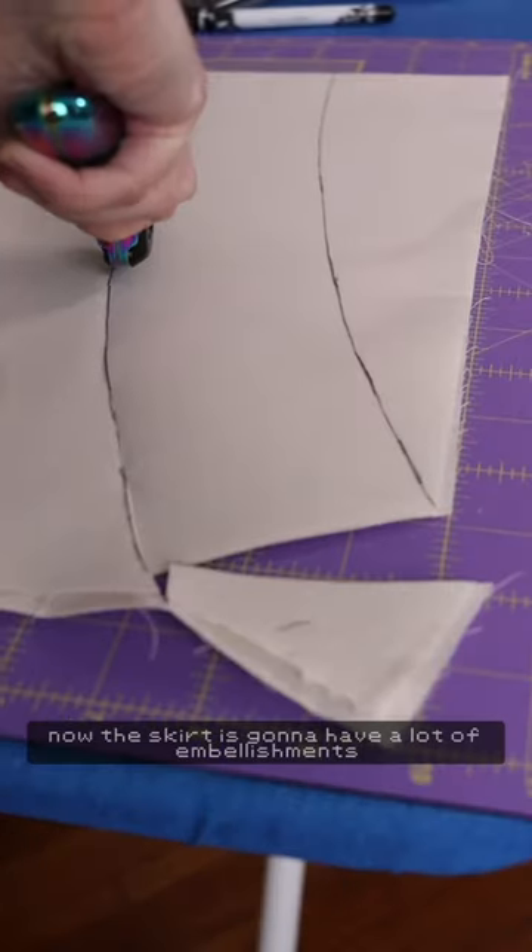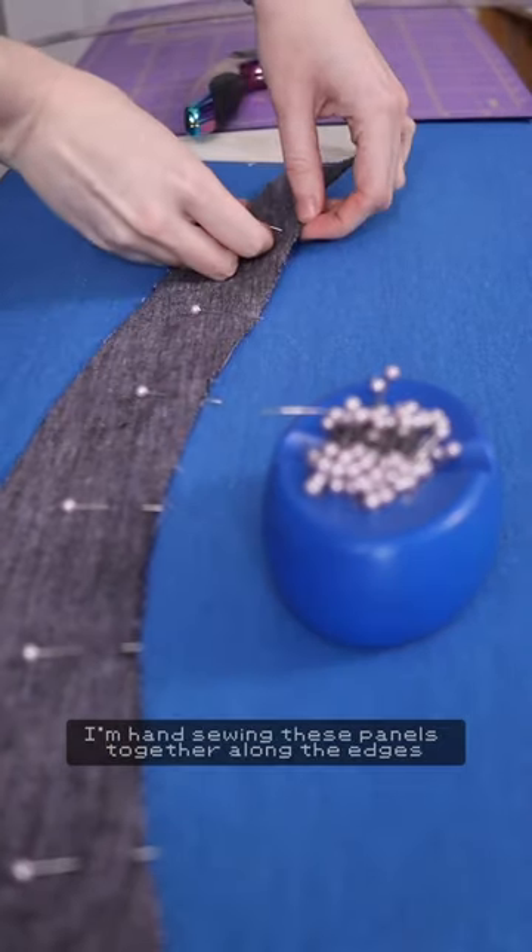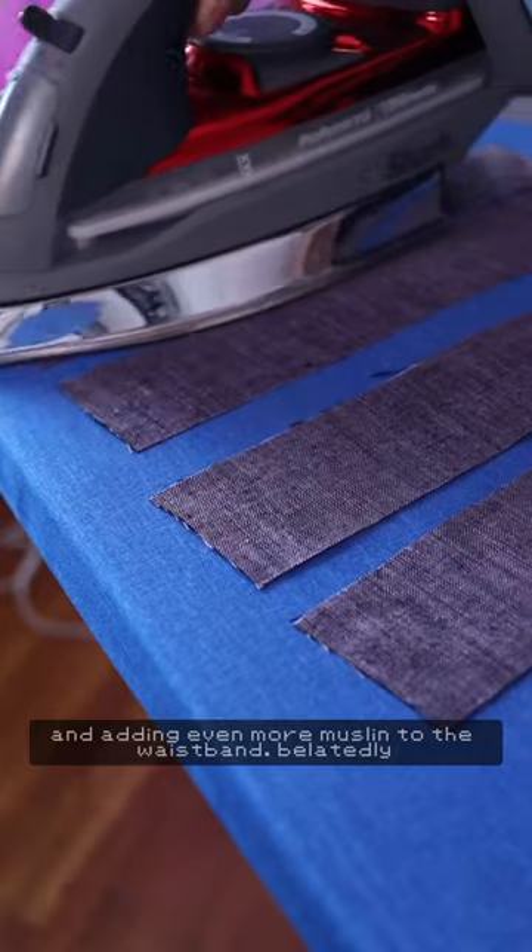The skirt is going to have a lot of embellishments, so it's going to need a little more structure, and that's where some muslin comes in. I'm hand sewing these panels together along the edges and adding even more muslin to the waistband.